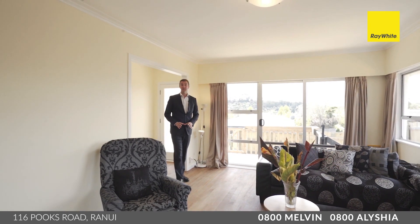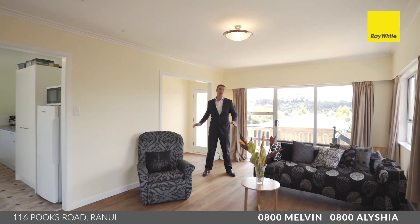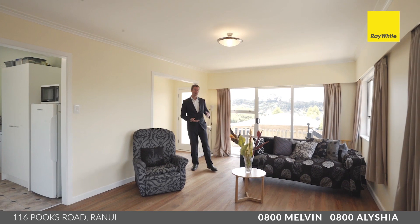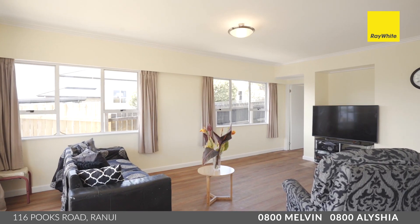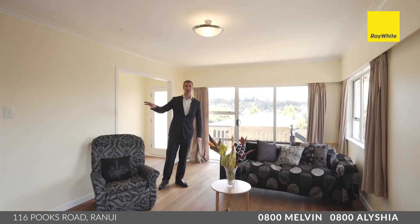What you'll love about this home is the fact that it's got some classic features — there's Rimu hardwood floors through the entire home, while also being hardy plank exterior and having aluminum joinery for low maintenance. The living room is absolutely stunning, open and sunny, and connects through to your kitchen as well.